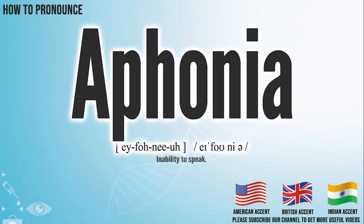Hi, today we will pronounce this word: aphonia. In the American accent, it pronounces aphonia.